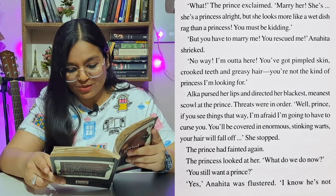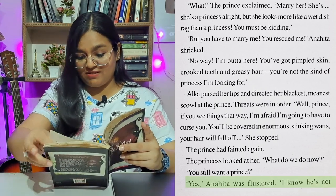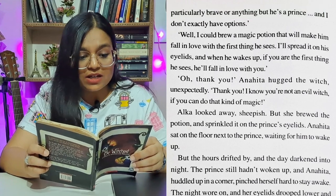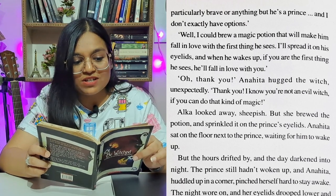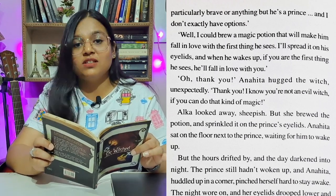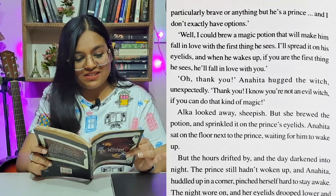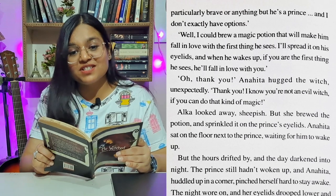The princess looked at her. 'What do we do now?' 'You still want a prince?' 'Yes,' Anahita was flustered. 'I know he's not particularly brave or anything, but he's a prince and I don't exactly have options.' 'Well, I could brew a magic potion that will make him fall in love with the first thing he sees. I'll spread it on his eyelids, and when he wakes up, if you are the first thing he sees, he'll fall in love with you.' 'Oh, thank you!' Anahita hugged the witch unexpectedly. 'I know you're not an evil witch if you can do that kind of magic.' Alka looked away, sheepish, but she brewed the potion and sprinkled it on the prince's eyelids.